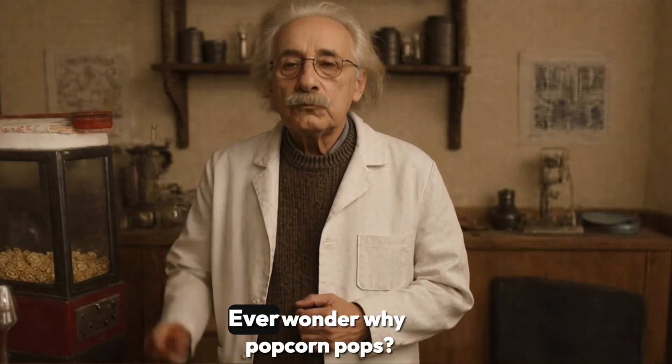Hi friend, welcome back. Ever wonder why popcorn pops? Shall we find out why?